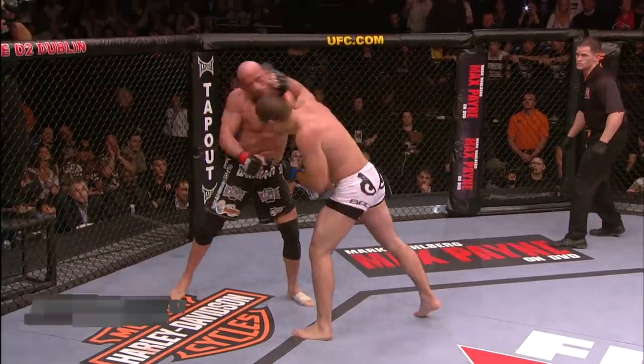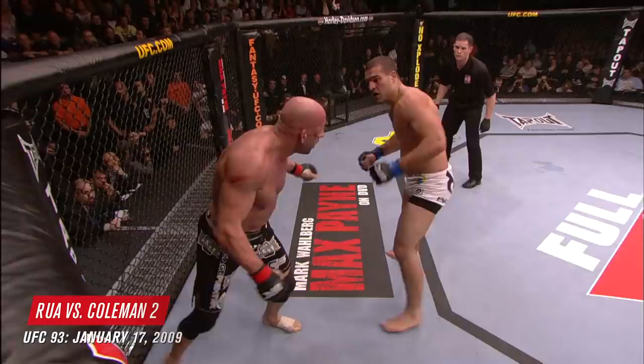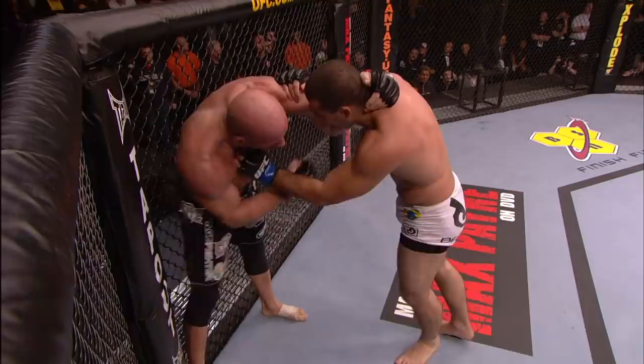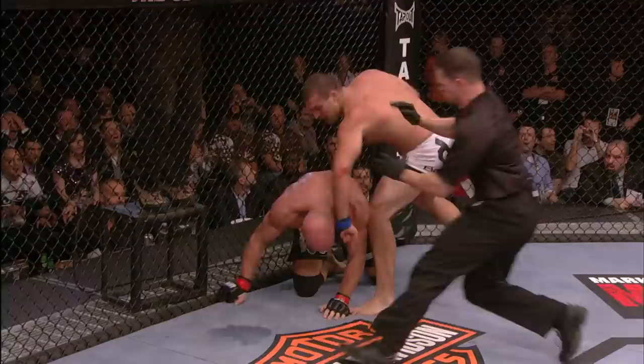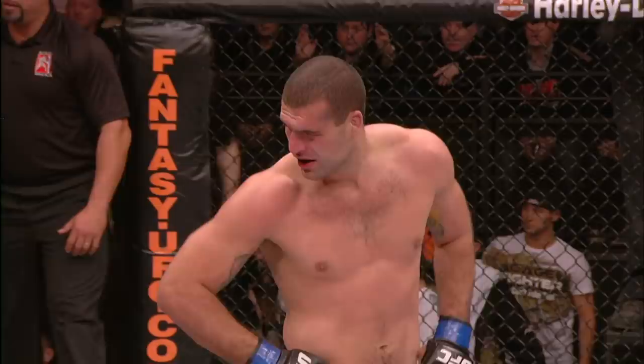If he can land jabs, he can land his left hook. Coleman swings over the top. Shogun is exhausted. Uppercut. Mark's got to muster up enough energy to get a takedown here. 30 seconds remains in the fight. Coleman rocks. Coleman's in trouble. He's down. Mauricio Shogun Rua defeats Mark the Hammer Coleman.